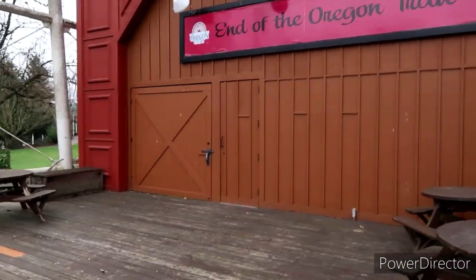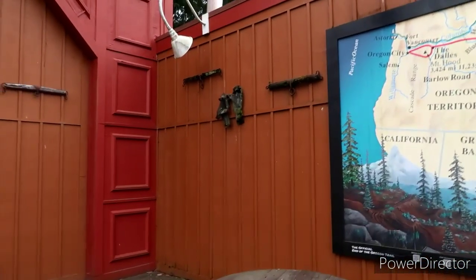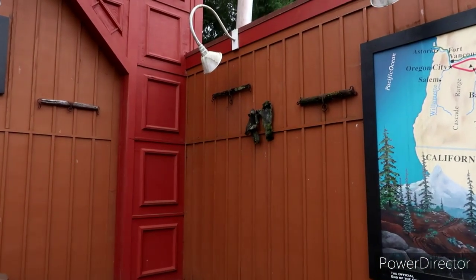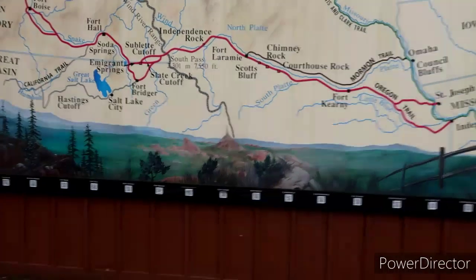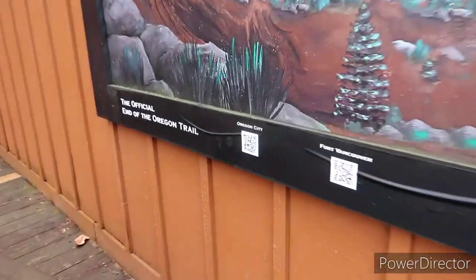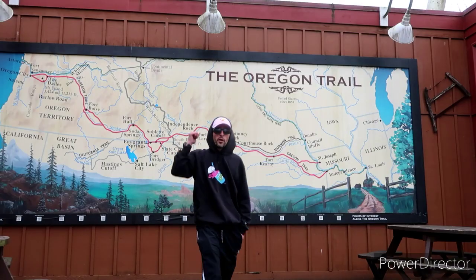Look at these old things — I think those are what they used to tie up the cattle, or they would hook those to the cattle and carry their loads. And it looks like down here you can actually scan these little QR codes and it'll probably give you even more info. Very cool history.